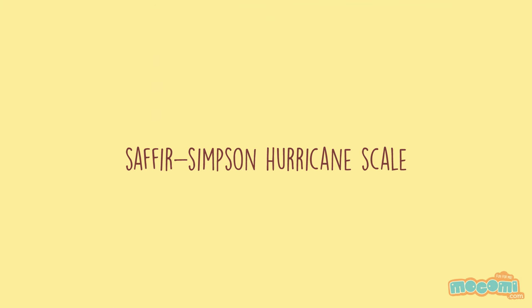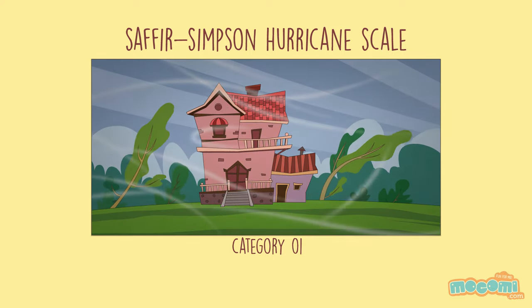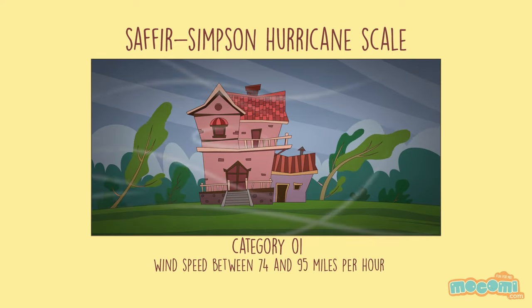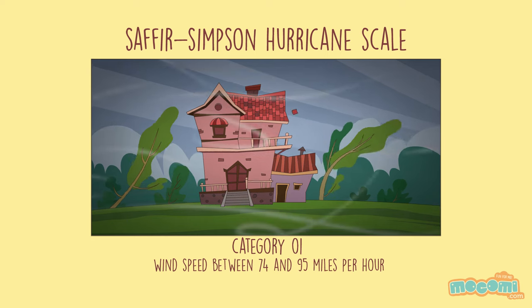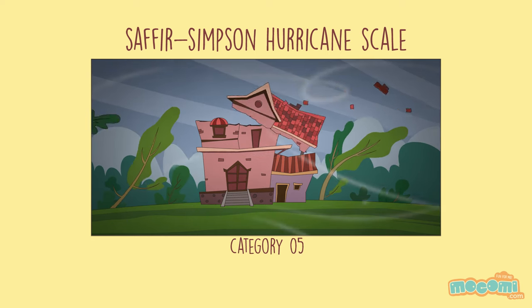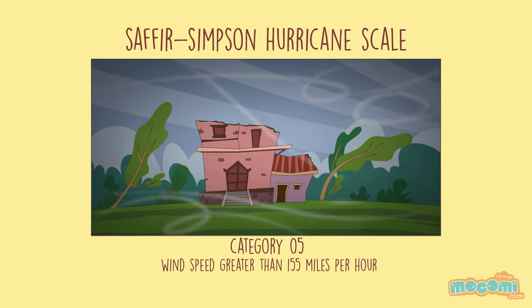The Saffir-Simpson hurricane scale defines hurricane strength by categories. A category 1 storm is the weakest hurricane with winds having speed between 74 and 95 miles per hour, while a category 5 hurricane is the strongest with winds greater than 155 miles per hour.